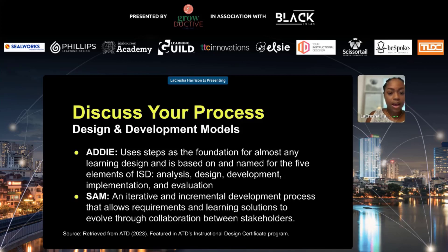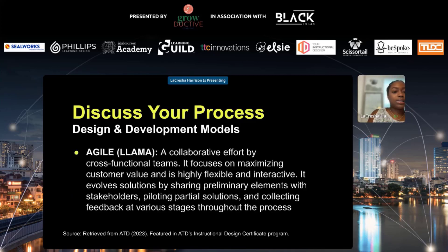Then there is SAM — an iterative and incremental development process that allows requirements and learning solutions to evolve through collaboration with stakeholders. It fosters the creation of learning within real project constraints by making repeated iterations to continuously move closer to the best possible product with each milestone. Lastly, there is the Agile model — also known as LLAMA, which stands for Lot Like Agile Methods Approach, which originated from software development. It is a collaborative effort by cross-functional teams, focuses on maximizing customer value, is highly flexible and interactive, and involves sharing preliminary elements with stakeholders and piloting solutions while collecting feedback at different stages.